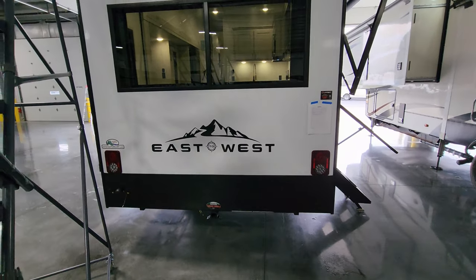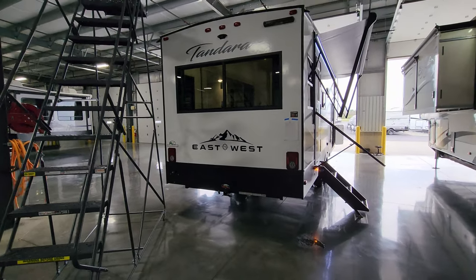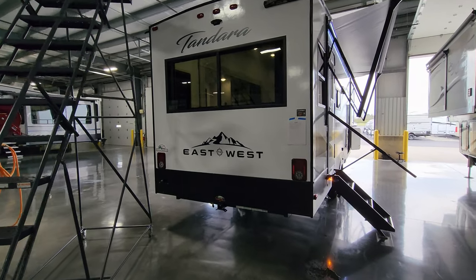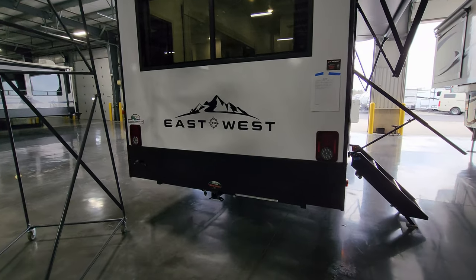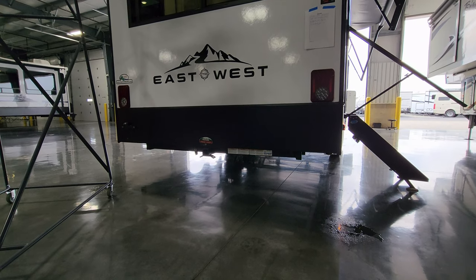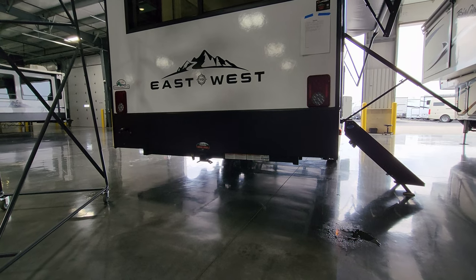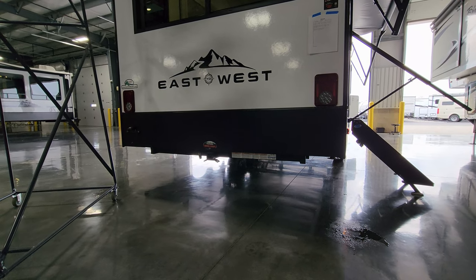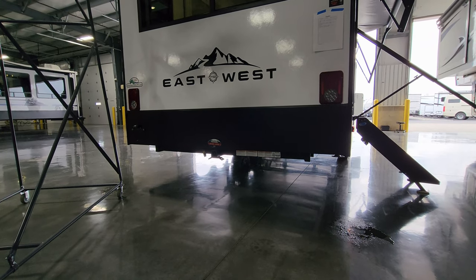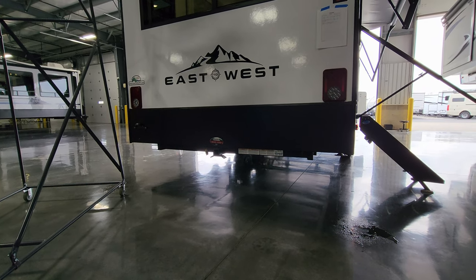On the back you'll also notice it has reverse lights, which is a very important safety feature that not all RVs have. This is on the Tandera so people know when you're backing up, and it also helps brighten things up when backing into a campsite at night. Down here there is a 2-inch hitch receiver that is an actual tow hitch with a 4-way flat connector, safety chain placements, rated for 3,000-pound tow capacity with a 300-pound tongue weight.